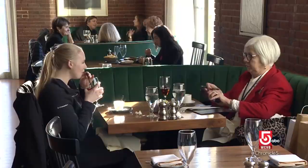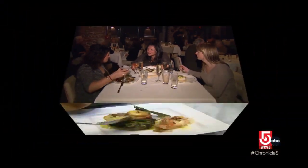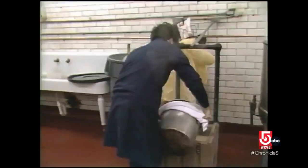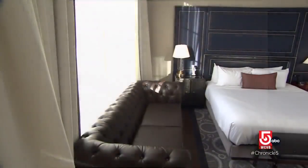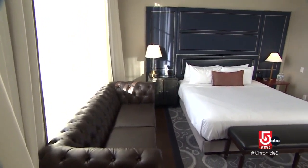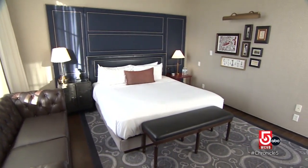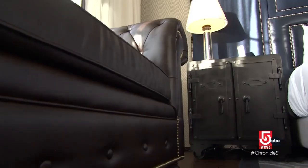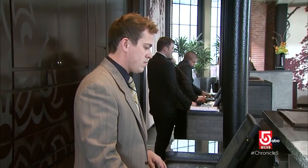The Liberty Hotel features a couple of cocktail bars and two fine dining restaurants, Clink and Lydia Shire's Scampo — by most accounts, a step up from the site's former culinary offerings. The Liberty's 298 guest rooms have been tastefully upgraded, with subtle nods to the hotel's past, and special attention has been given to improvements in housekeeping.